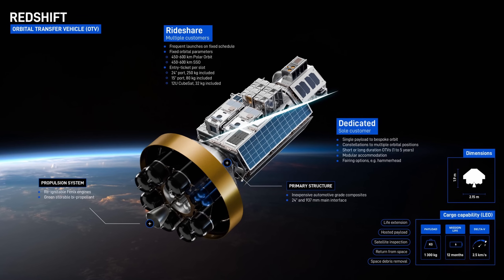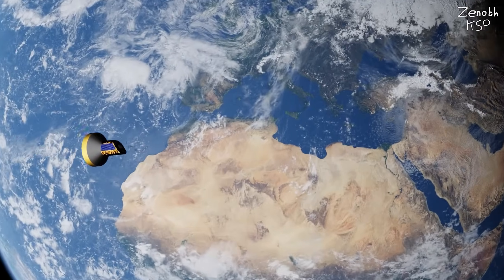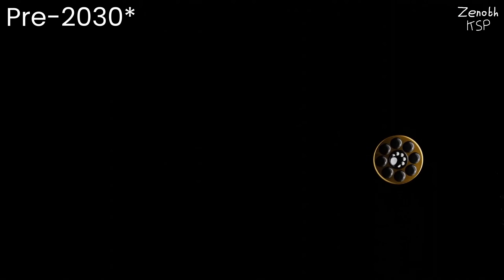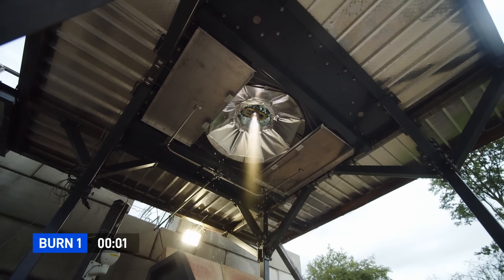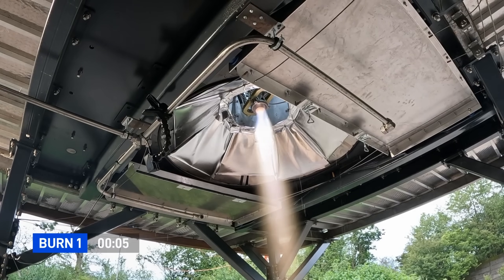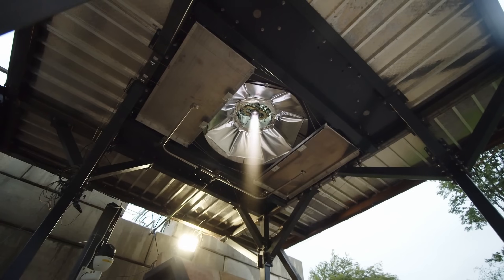Its third stage, called Redshift, is a kick stage used for precise orbital maneuvers, among some other things, and in fact, because of Redshift, RFA-1 is the only rocket in this video that can provide access to cis-lunar space. Redshift is powered by a single 1.5 kN Phoenix engine, running on nitro-methane and nitrous oxide, and it has a re-ignite capability, which means that it can ignite multiple times for several on-orbit corrections.